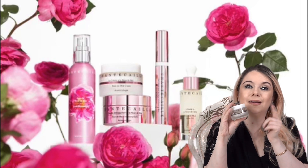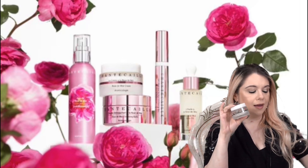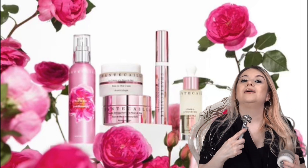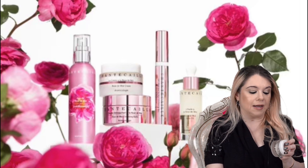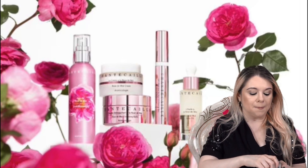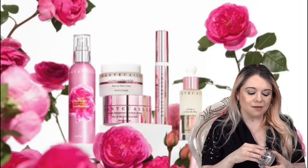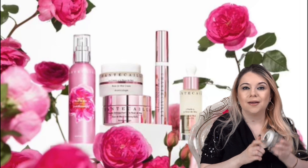Next, I have the Chantecaille Bio Lifting Neck Cream. This is something I also like to use with the Bio Lifting Tool. I put this on my neck, always upward, and then use the tool. I love the two together — it's such a great combination. This is one of my favorite neck creams. I'm actually almost out of this one. I just love the gel-like texture of it. It's super light and feels really good on the skin.